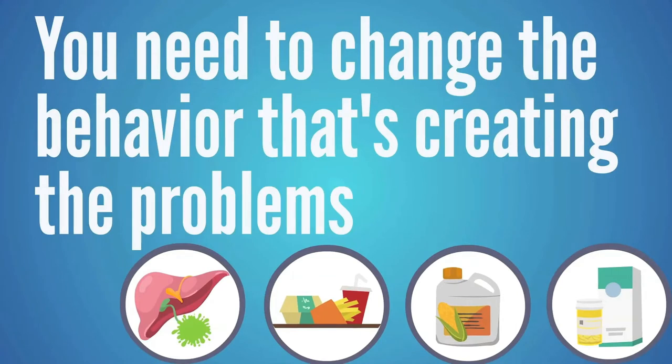Any real solution is going to take effort and that's okay. The only other option is to get on a liver transplant list — that's not a solid plan. A lot of people say, 'I have crazy cravings, there's no way I can give up the junk food.' But this is something that you can fix. You can take these steps to improve your liver function.